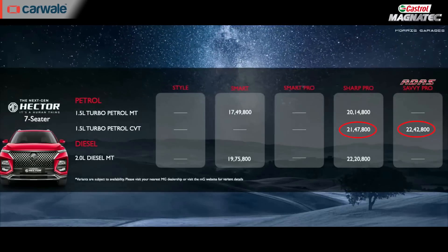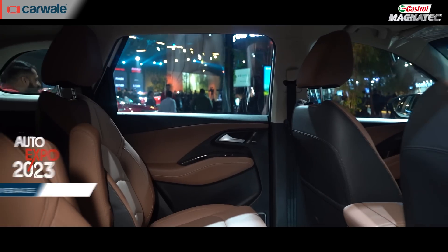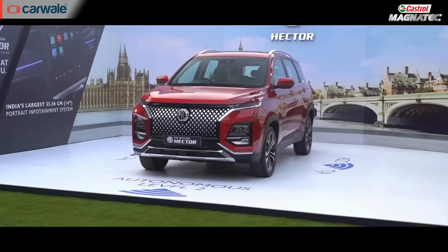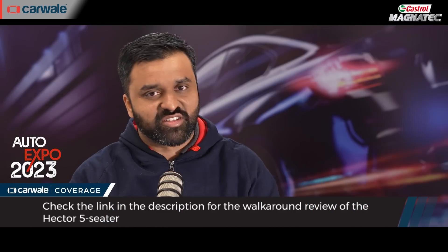The Hector and the Hector Plus have exactly the same feature list, and our pick would be the Sharp Pro variant, as you get all the features of the Savvy Pro variant minus the ADAS technology. In fact, you are paying an additional Rs 95,000 just for the ADAS technology in the Savvy Pro variant. If you are someone that is going to use the car in a chauffeur-driven way, you wouldn't be able to realise the full potential of the ADAS technology. We have actually checked out the MG Hector before the launch in quite a bit of detail and you can find a link to that video in the description below.